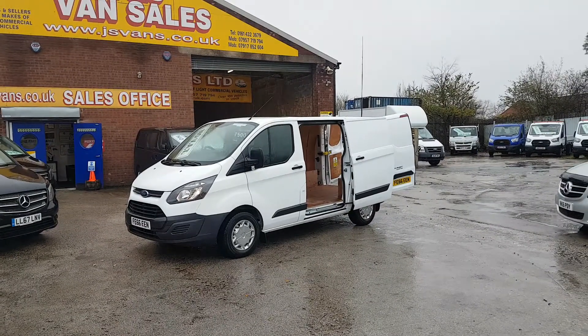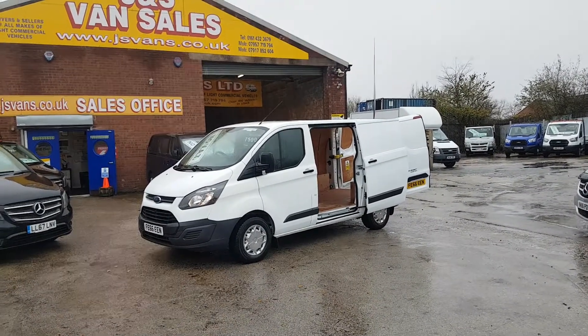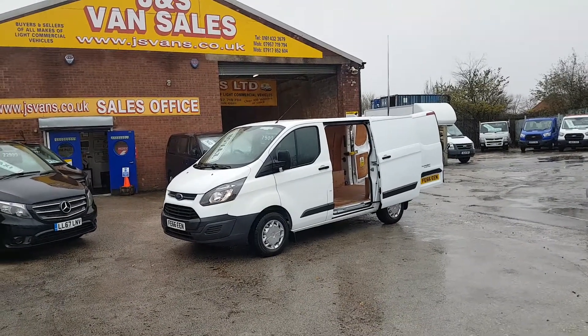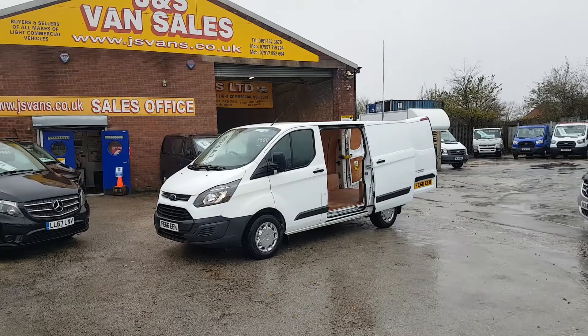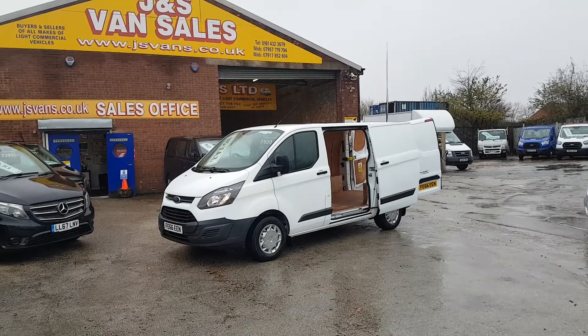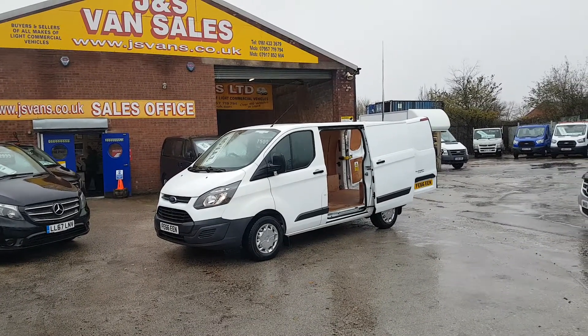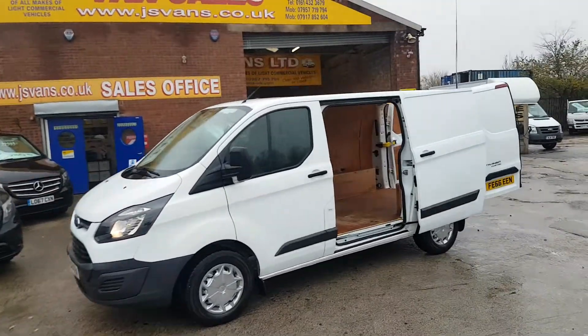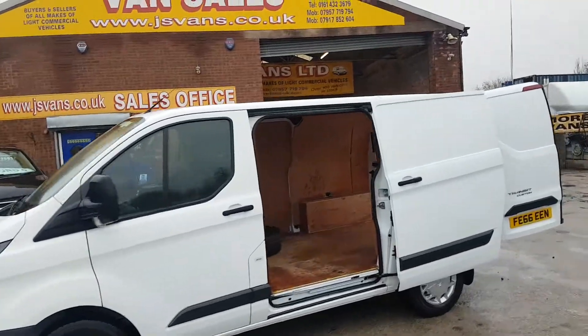It's done 203,000 miles by one owner with a full service record, and for the mileage the van's in super condition inside and out. Full service record, right up to date, one owner. Side door, ply lined, cloth seats — super van all round, really really clean condition.